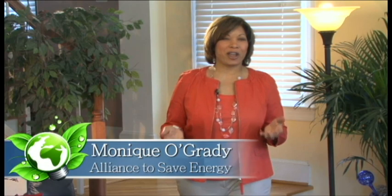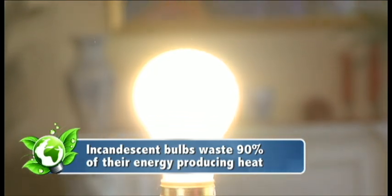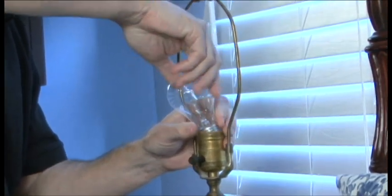Do you want to save money on your energy bills, but you're still really attached to the old-style incandescent bulbs that Thomas Edison created more than 130 years ago? Well, those old, inefficient incandescent bulbs waste 90% of their energy producing heat instead of light. But an upgrade on the old incandescent will save you some energy and money.